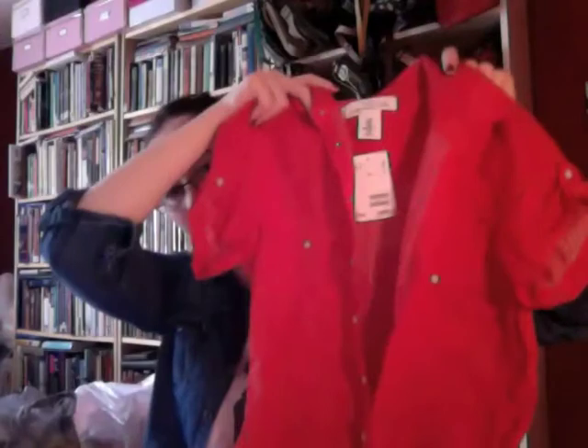Then I got this red small polka-dotted blouse. This was $9.95. You can't really see the dots but they're super tiny.